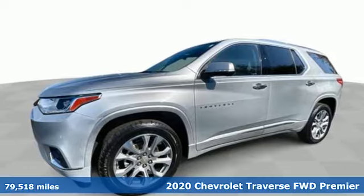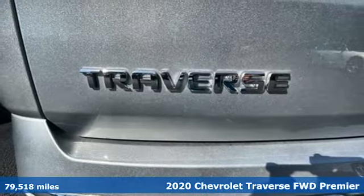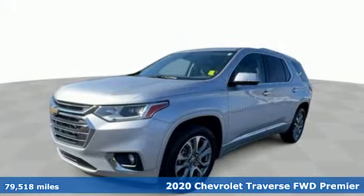Here's a 2020 Chevrolet Traverse, where untethered adventures meet unforgettable memories. It boasts an impressive list of features like these.